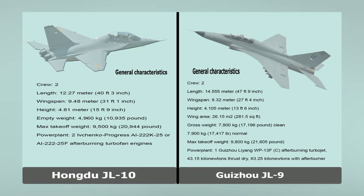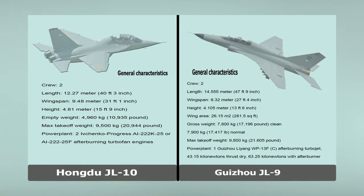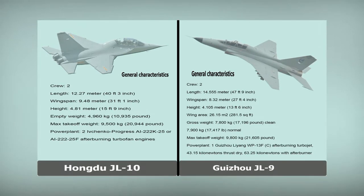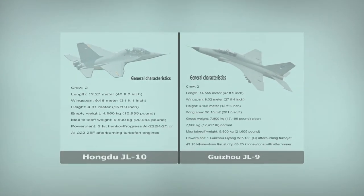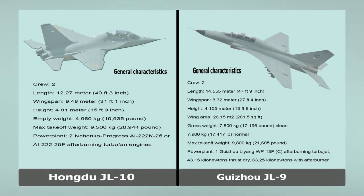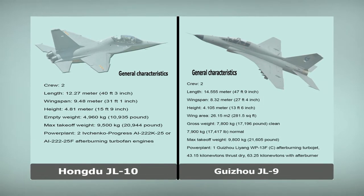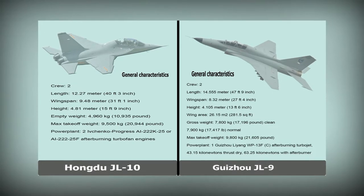Guizhou JL-9. General Characteristics. Crew: 2. Length: 14.55 m, 47 ft 9 inch. Wingspan: 8.32 m, 27 ft 4 inch. Height: 4.105 m, 13 ft 6 inch. Wing Area: 26.15 m², 281.5 sq ft. Gross Weight: 7,800 kg (17,196 lb) clean; 7,900 kg (17,417 lb) normal. Max Take-off Weight: 9,800 kg, 21,605 lb. Power Plant: 1 × Guizhou Liming WP-13F/C Afterburning Turbojet — 43.15 kN thrust dry, 63.25 kN with afterburner.